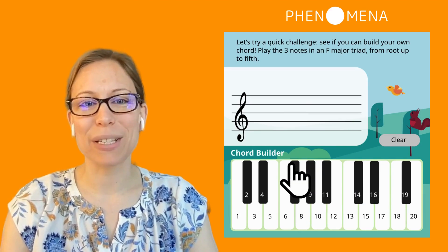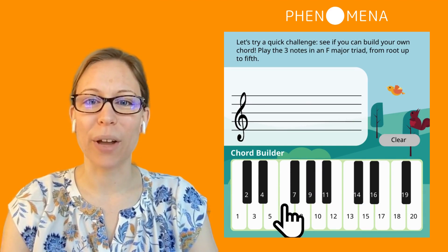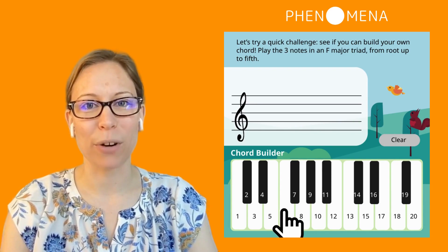And for our more experienced musicians, this can be a great way to build a mental model around chord construction, instead of just memorizing rules.